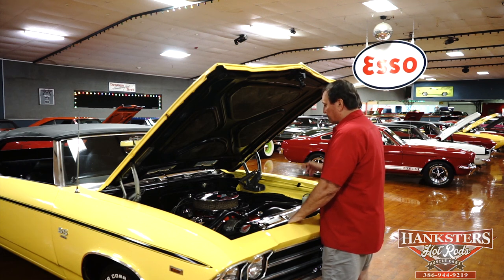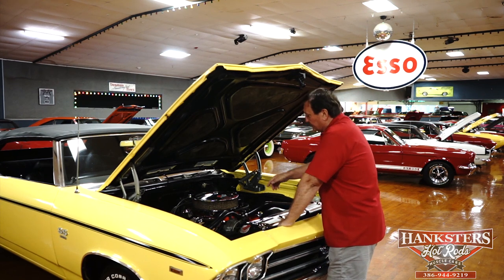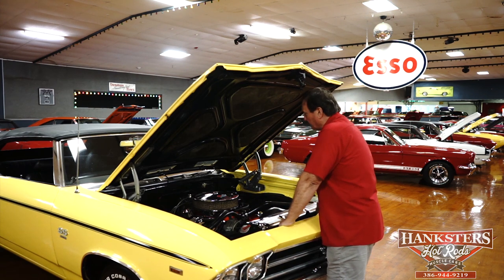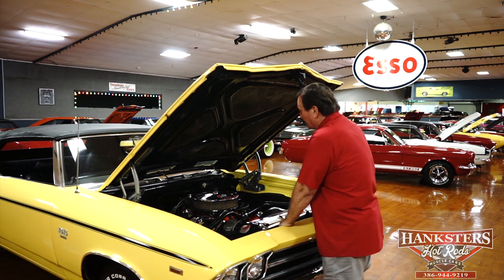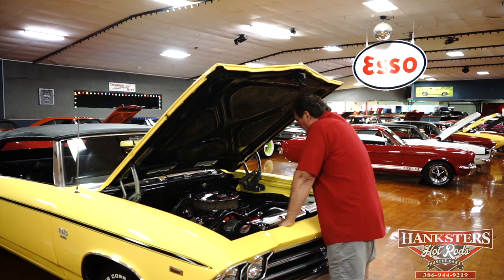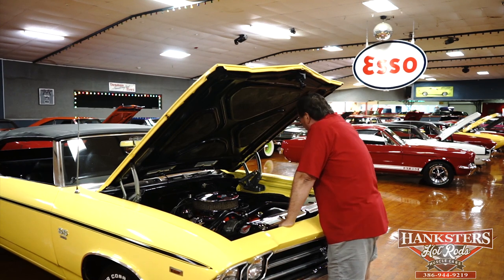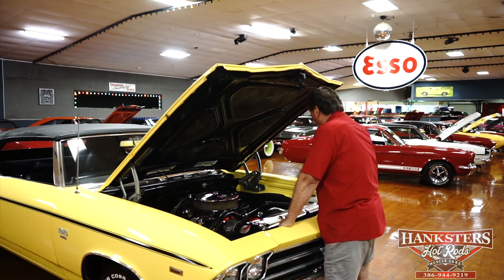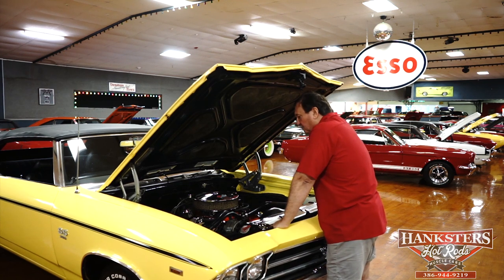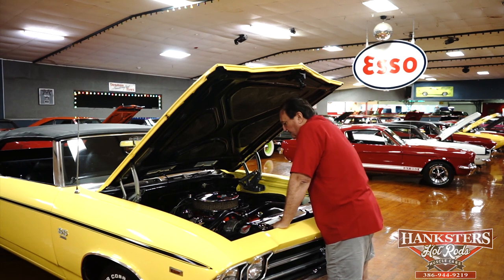The engine is a 396, 325 horsepower, with a standard cast iron intake manifold, cast iron exhaust manifolds, the correct valve pan covers, Quadrajet carburetor, the correct air cleaner with the correct designation on it, all new hoses, all new belts. It has power steering but does not have power brakes. The correct semi-flat black paint is on the fender wells, and the heater hose is hooked up and functional.